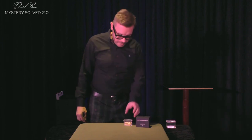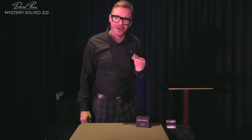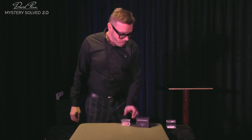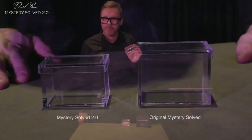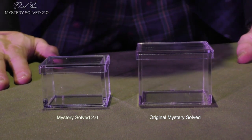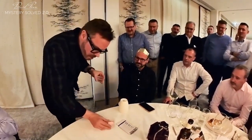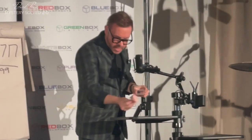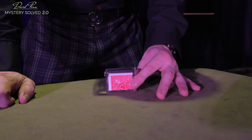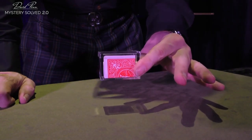Launched at Blackpool 2023, this is Mystery Solved 2.0. As you'll see from the close-up shot, there's a big difference in size. The original was made for a billet or a lottery ticket, because it's used all the time in close-up and in stage cabaret routines on live camera. The new version is made especially for smaller billets or indeed playing cards.